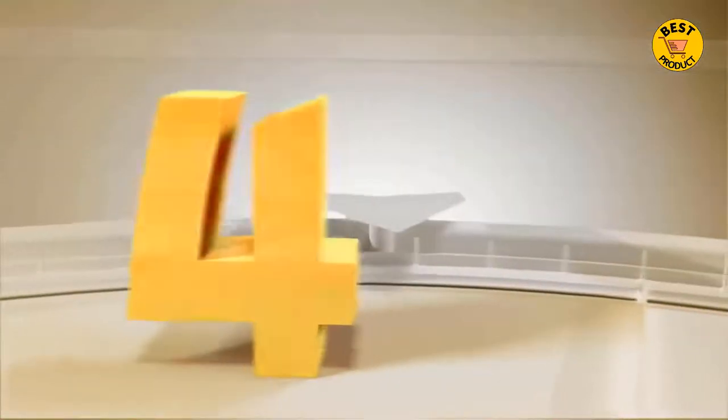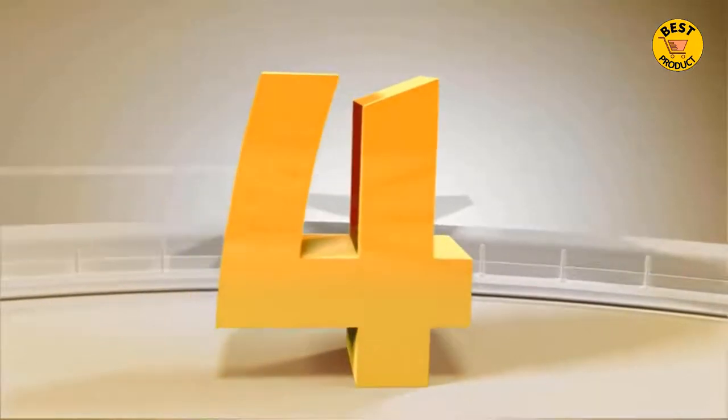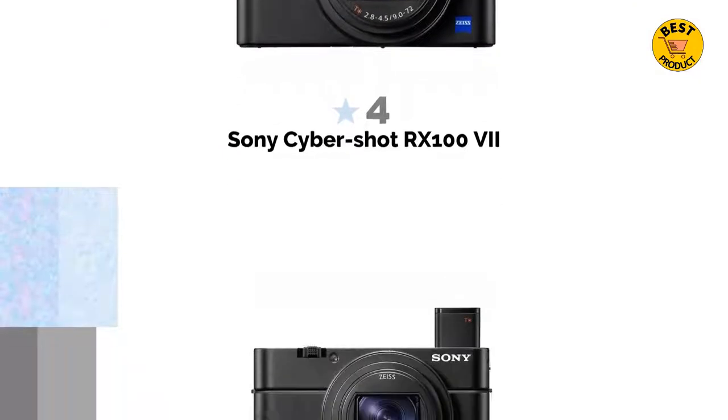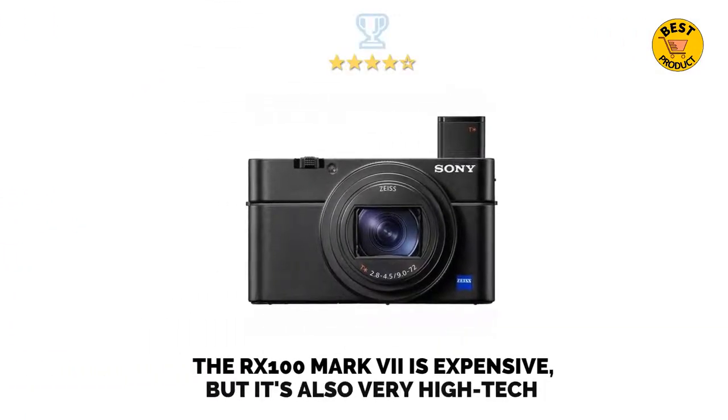At number 4 is the Sony Cybershot RX100 VII. The RX100 VII is expensive, but it's also very high-tech.